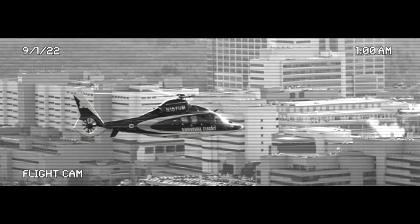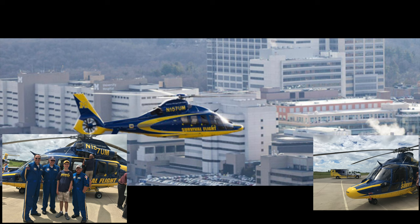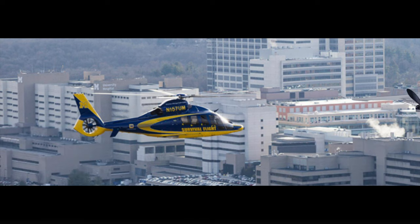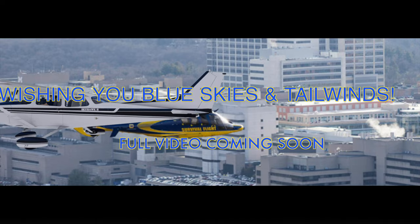That's gonna do it for this video. I hope you've enjoyed. I really enjoyed flying the Cessna again, and there's lots more coming soon, including that whole video all about my story with Survival Flight — coming soon. But you know the drill: as always, until next time, I'll be wishing you blue skies and tailwinds.